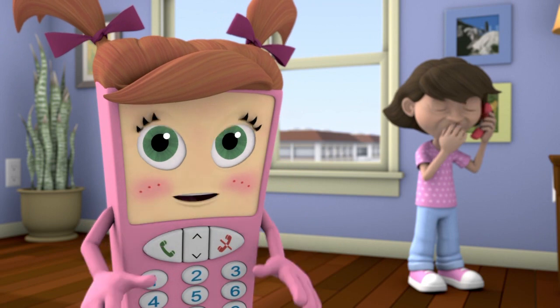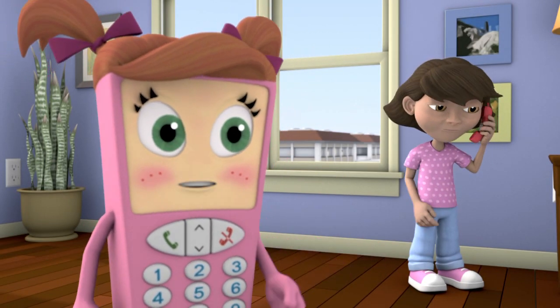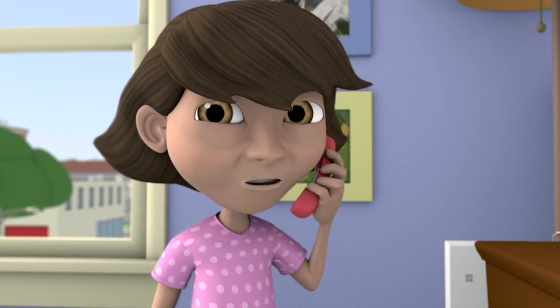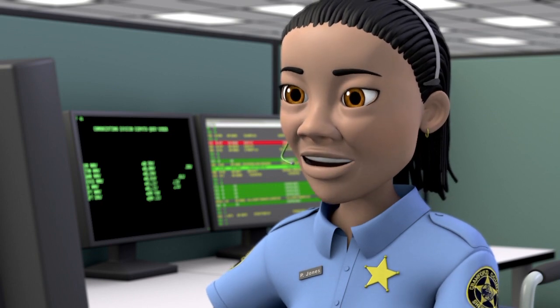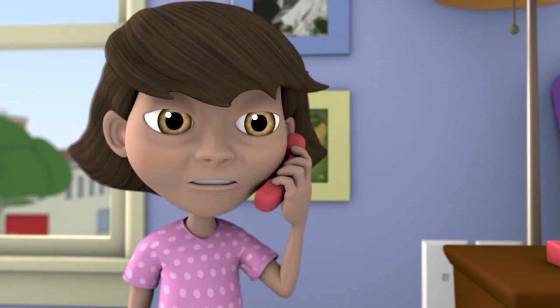Always remain calm and speak slowly so that all the information gets heard. What is the address of your emergency? I live at 4242 Mortimer Street. Yes, that's what my computer is showing me, and is that where the emergency is? No. It happened down the street by the corner, but I don't know the street names. That's okay.